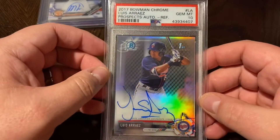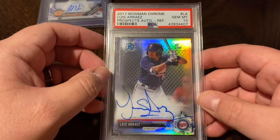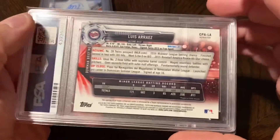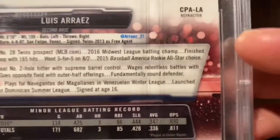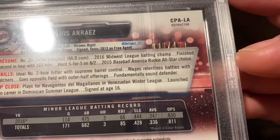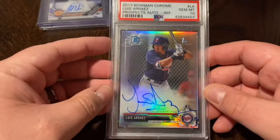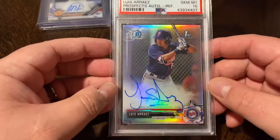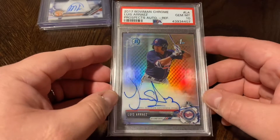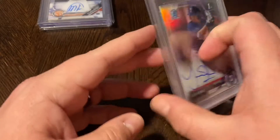Another nice one — Luis Reyes, his 2017 First Bowman rookie auto refractor, numbered 98 out of 499. Gorgeous card, great shine, great young player with a huge future with the Twins. Got this in a PSA Gem Mint 10.